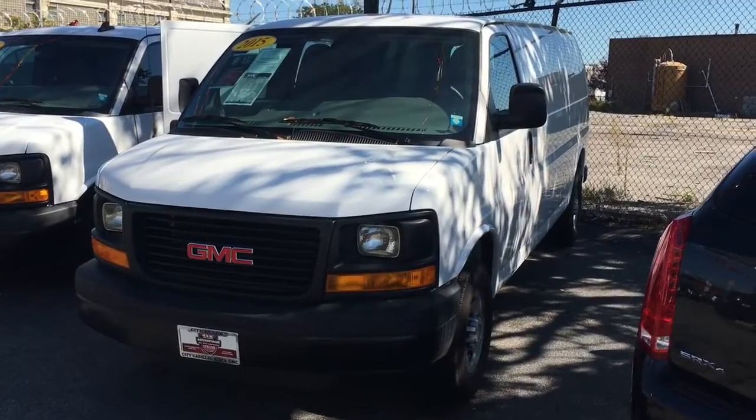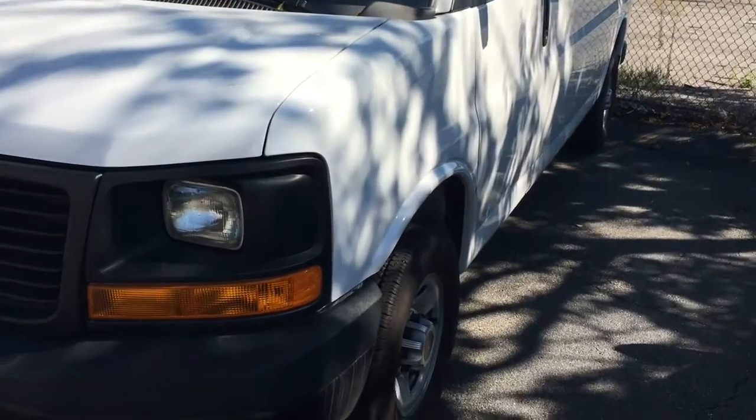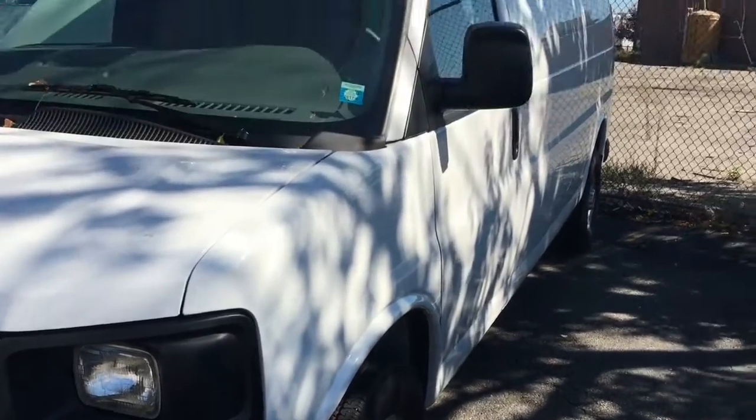Hey, it's Dan Cunningham from City Cadillac Buick GMC. Today I'm going to show you the 2015 GMC Savannah. Now this van's only got about 7,000 miles on it. The vehicle's in amazing shape.